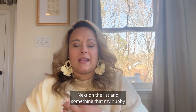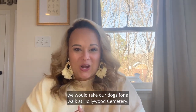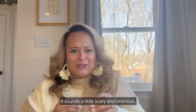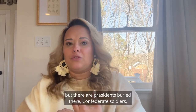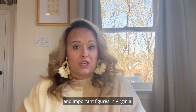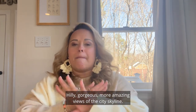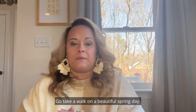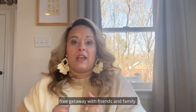Number two is something my husband and I used to do before kids — we'd take our dogs for a walk at Hollywood Cemetery. It is truly a gem. It sounds a little scary and ominous but there are presidents buried there, Confederate soldiers, and other incredible political figures from Virginia. It's hilly, gorgeous, with amazing views of the city skyline. Go take a walk on a beautiful spring day — it's a perfect, free getaway with friends and family.